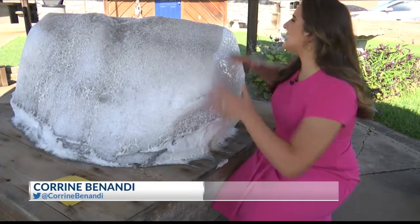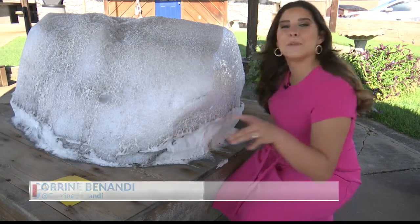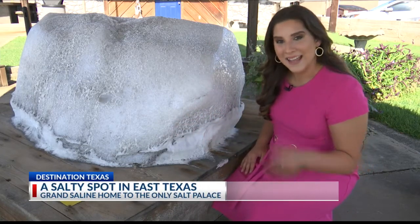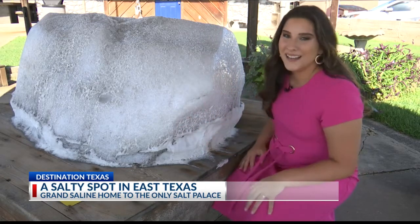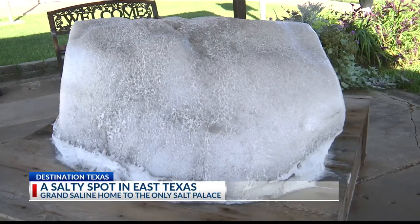Right at the entrance of the museum is a huge salt rock that came straight from the mine in Grand Saline. When it was placed here in 2005, it was actually twice the size, but it's worn down over time. Salt does deteriorate in the moisture, and when it goes away, they'll put another one out there.